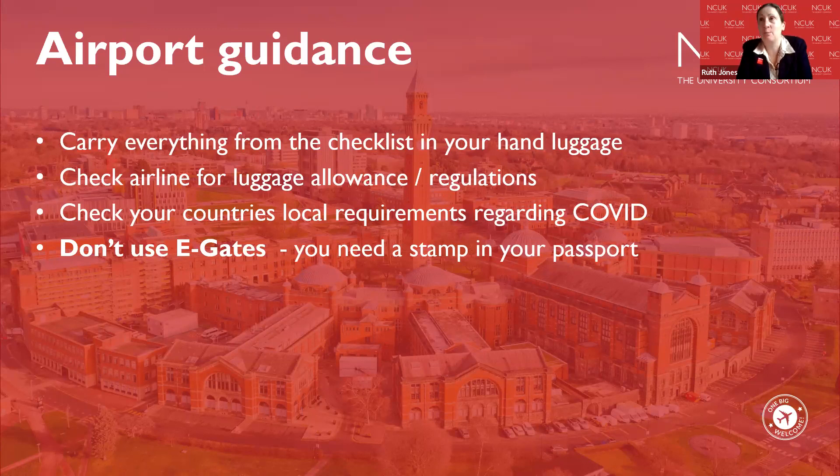The point about not using e-gates is really, really important. It can be tempting because e-gates seem quicker and more efficient, but it's critical that you don't go through those e-gates. You must get your passport stamped by the border officials. Make sure you get that stamp done — it is really important.